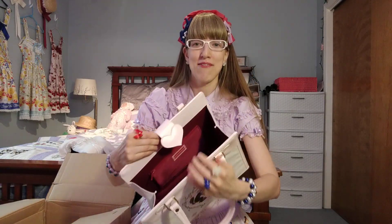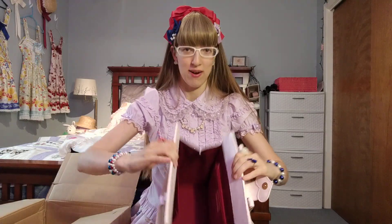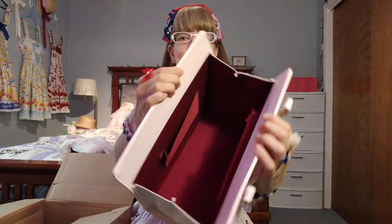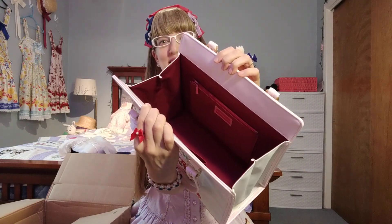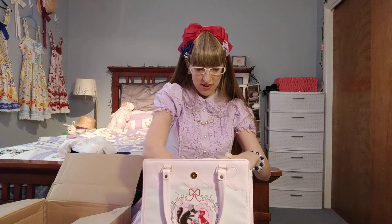Someone may have used this bag at one point because it does have a little bit of wear on the outside, but the inside is just absolutely pristine. There is nothing on the inside — no marks or stains whatsoever.